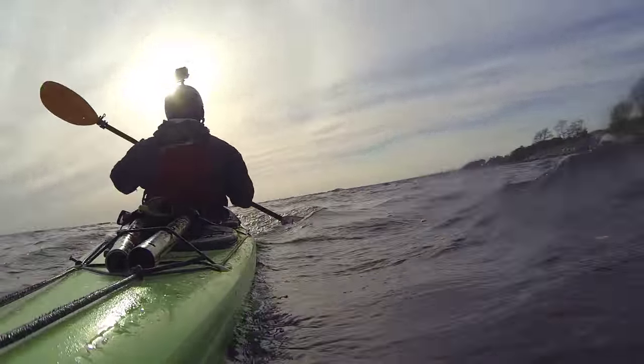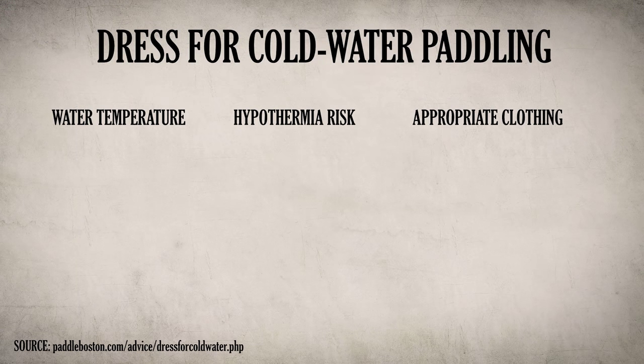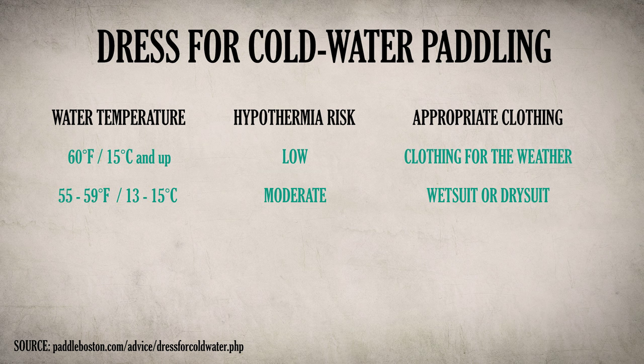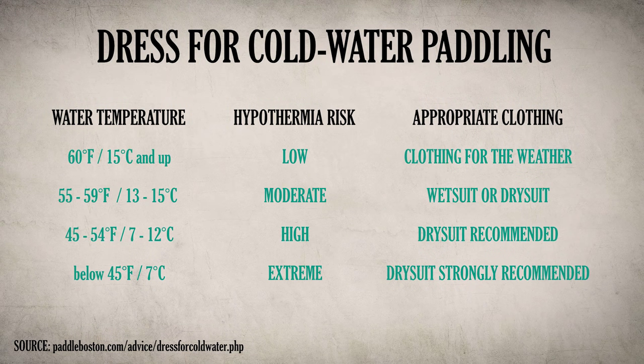Let's talk about appropriate clothing for different temperatures. Paddle Boston has a great chart showing water temperature, the risk of hypothermia, and the appropriate clothing. At 60 degrees and up, hypothermia risk is low, so you can just dress for the weather. From 55 to 59 degrees, risk is moderate, so a wetsuit or dry suit would be appropriate. From 45 to 54 degrees Fahrenheit, there's a high risk, so a dry suit is recommended. Below 45 degrees, there's extreme risk, so a dry suit is strongly recommended — once again with the appropriate layers beneath.